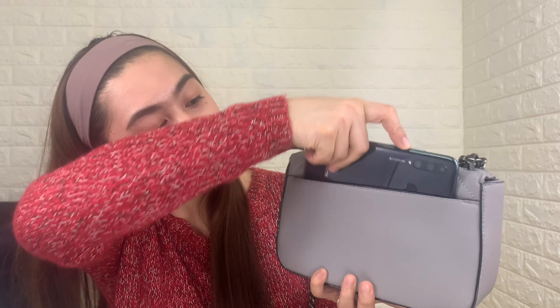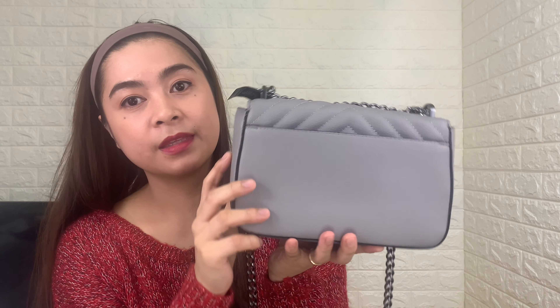At the back of this bag there is one large pocket. I think you can slip your mobile phone in here — let's check. It fits, it's good.